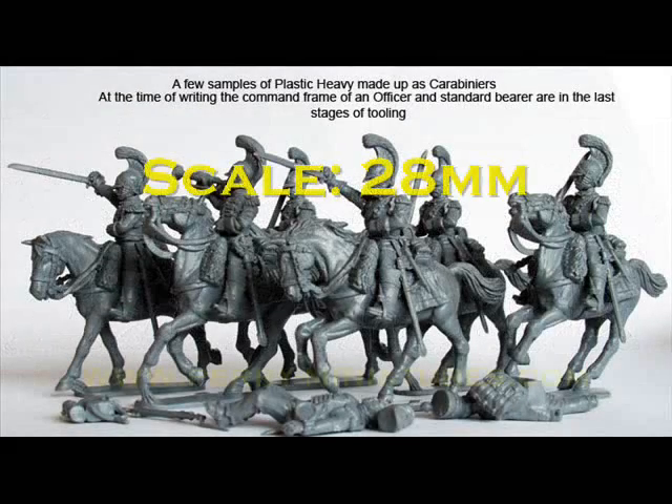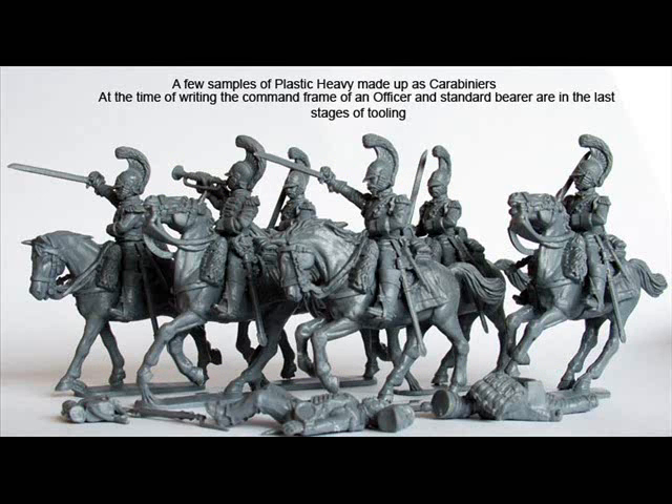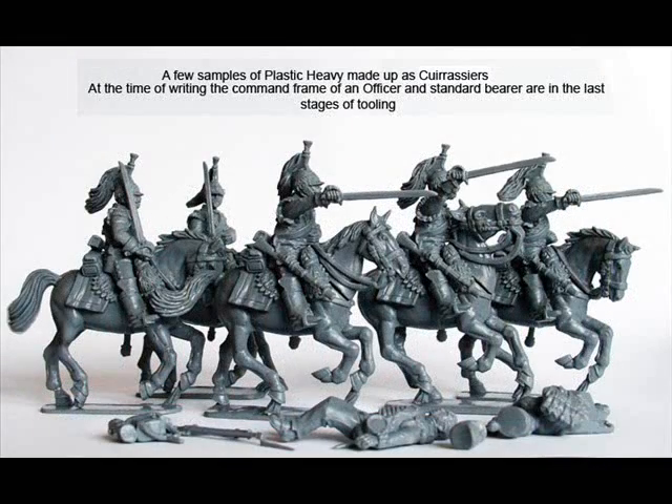Number 2 — more plastics, this time from the Perrys. These are the first previews of their French Heavy Cavalry pack, due out soon. We see two variations: Carabiniers and Cuirassiers. Not much more to be said — Perry's Napoleonic Cavalry is absolutely glorious. If these models don't get your wargaming juices going, I don't think much will. Also interesting are the casualty figures in these shots, which look plastic — something we haven't seen yet. They mention the command figures haven't been tooled yet, so I'm looking forward to seeing those as well.